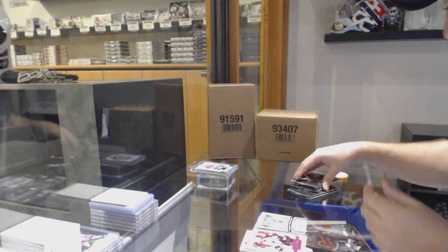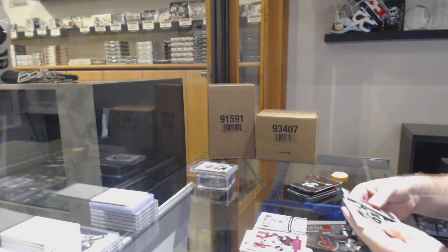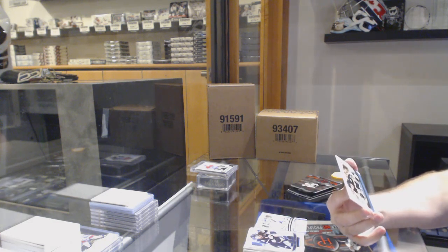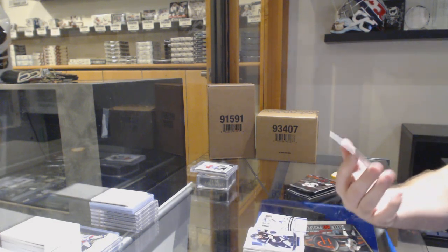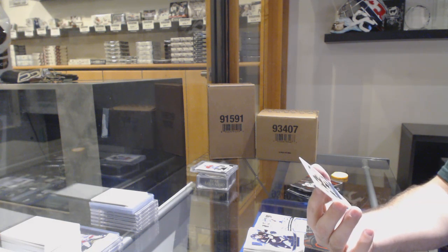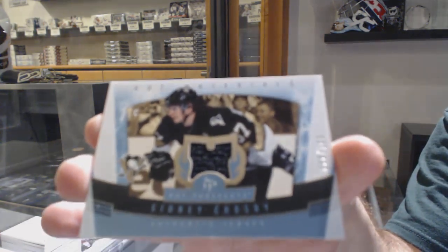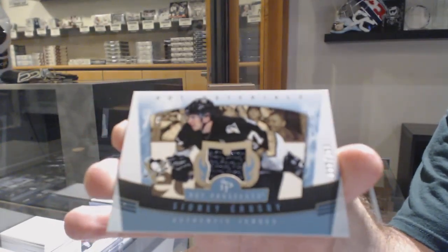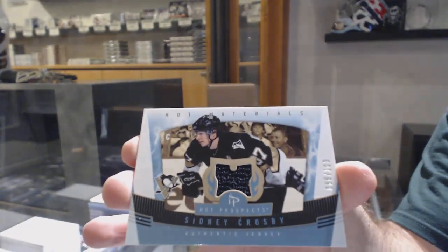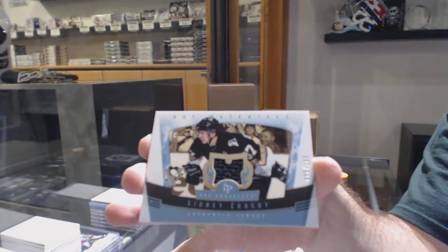Jean-Francois Racine rookie to 1999. Oh, that's not bad — second year. This is a double punch, it's second year. Blue jersey numbered 88 of 100 — Sidney Crosby. One off on the year, one off on the jersey number. Sidney Crosby jersey — that's pretty cool.